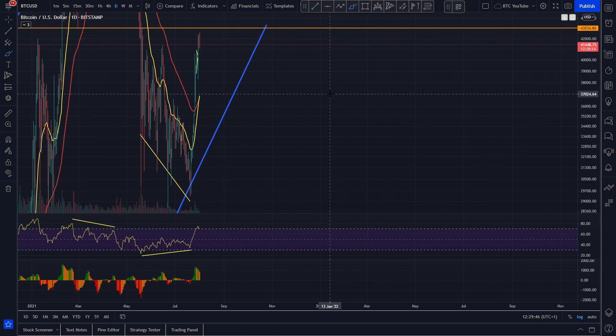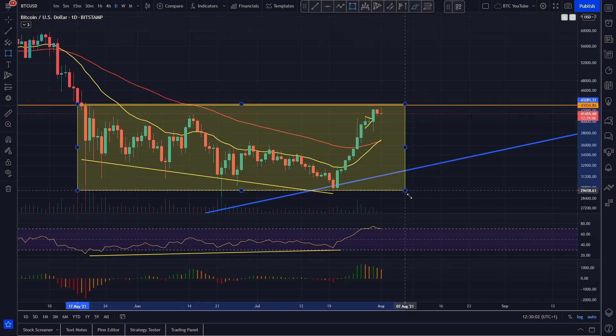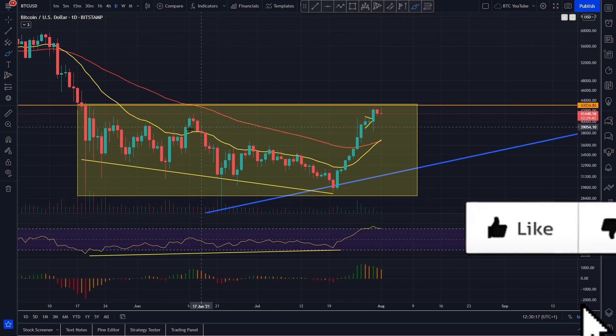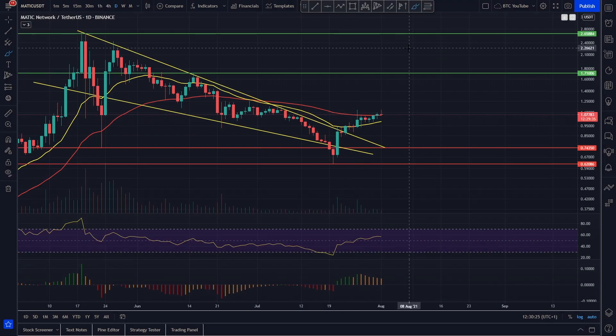On the daily time frame for Bitcoin, you can see we are getting rejected at basically the range high we've formed — we've been in this range for a while now. It's no surprise given how bullish we've been, but we are flipping bullish on the EMAs on the daily for Bitcoin as well, so things are looking really good. Polygon itself is benefiting nicely from what's happening with Bitcoin — breaking out of key resistances and flipping them into support. Our next short-term target is the $125 level, which is the next level of resistance to target once we break out of this current small range.